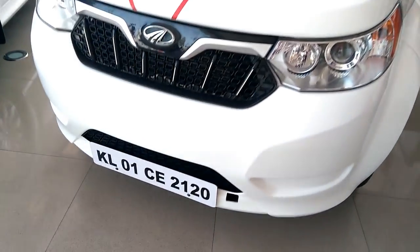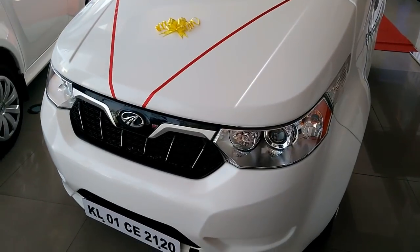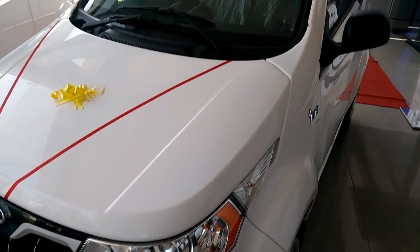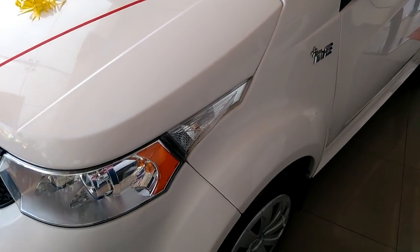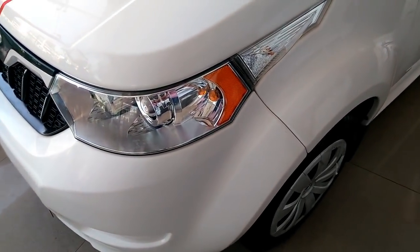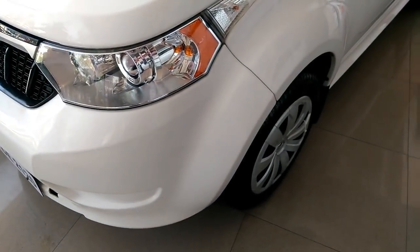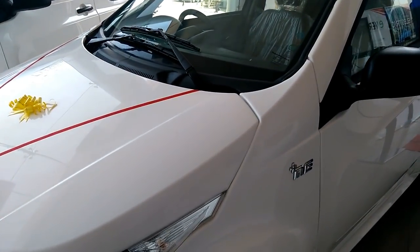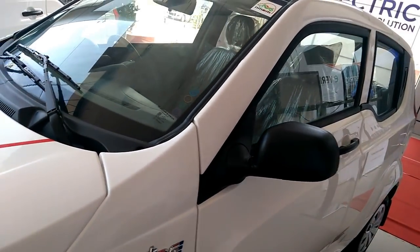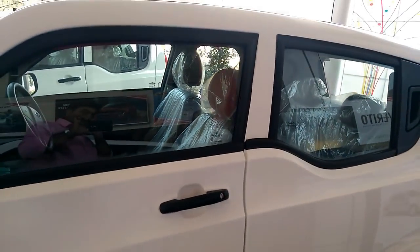Mahindra has launched its much-awaited electric hatchback car E20+, the four-door version of the E20 hatchback. The eco-friendly car boasts contemporary styling with four doors on the exterior, while on the inside it has a touchscreen infotainment system, smartphone integration, navigation system, and climate control system carried forward from the existing version. An all-digital instrument cluster is also added in the new model.